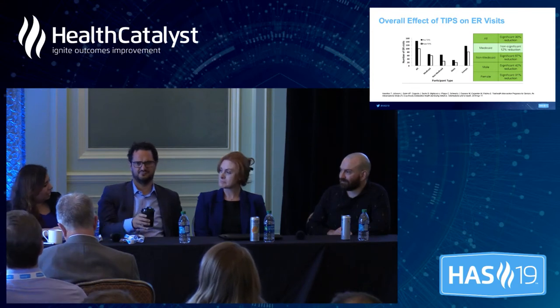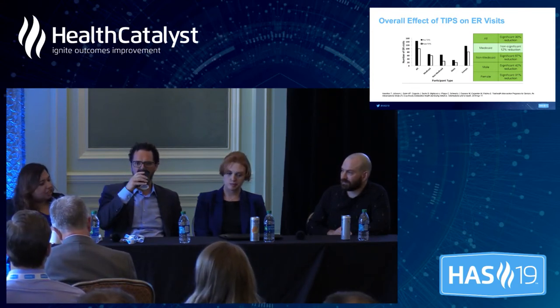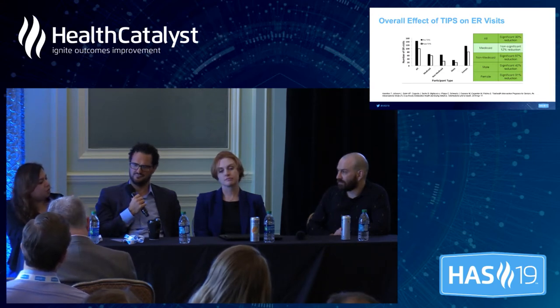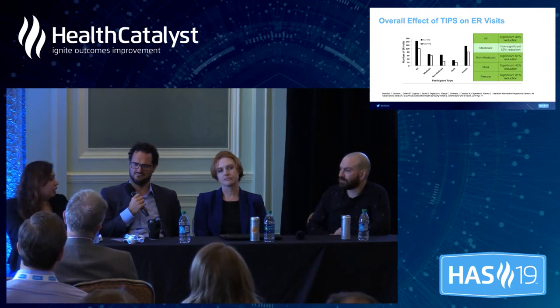We have talked about the use cases so far in this discussion, including value-based contracts. Can you talk a little bit more about pre-market versus post-market use cases — what do you see from the clinical trial space where real-world data can be used, and also post-drug launch, post-device launch, what can be done in the standard of care practice?